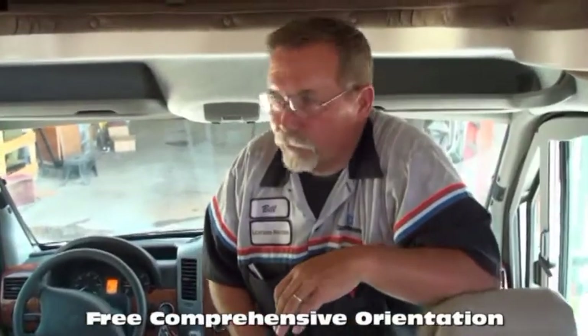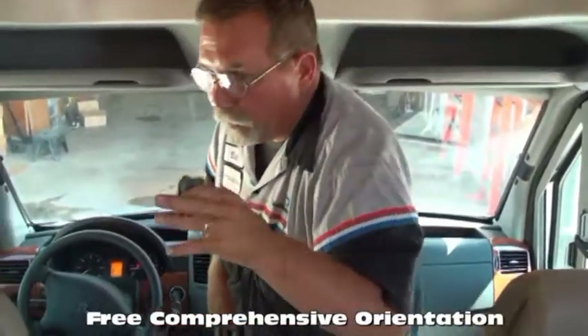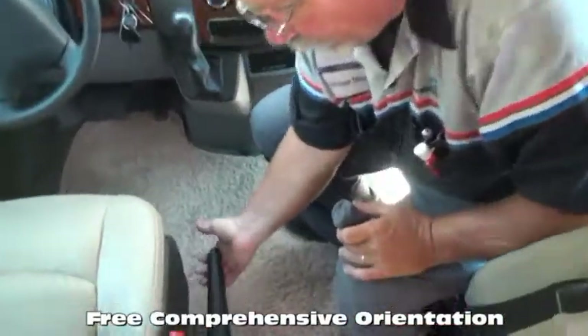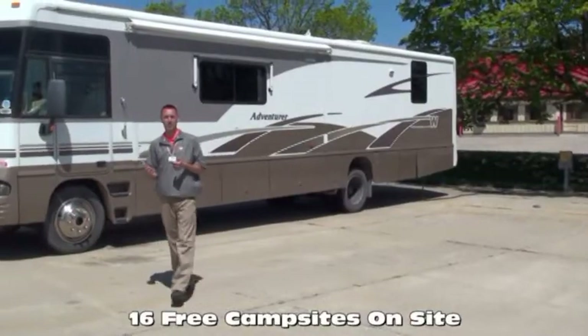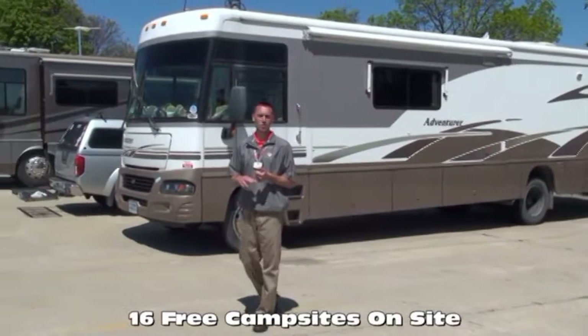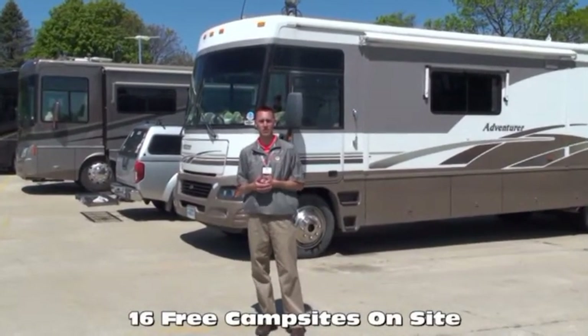We offer a free, thorough walk-around with our customers at the time of delivery, spending as much time as needed for the customer to understand each function, warranty, and maintenance of their RV — a service many dealers charge a significant sum to provide. To allow you to move freely between coaches, we offer free on-site hookups, free filtered fresh water, and WiFi whether you're here taking delivery or just stopping by for service. We work with several lenders to get you the most competitive rates and terms, and we offer bi-weekly payments which can save you thousands over the course of your loan.